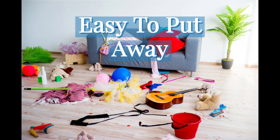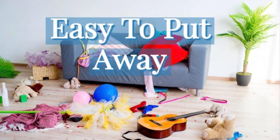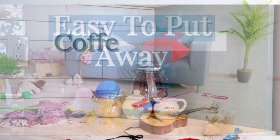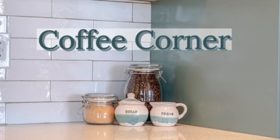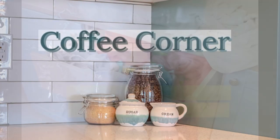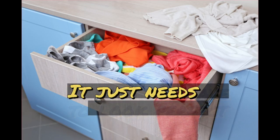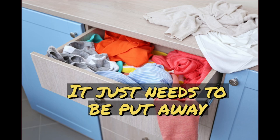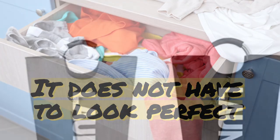Number three: things have to be as easy to put away as they are to just throw down on the table or wherever you are. So if you keep your items in the places where you use them and just have a container or something for them, then it's as easy to put them away as it is to just throw it down.